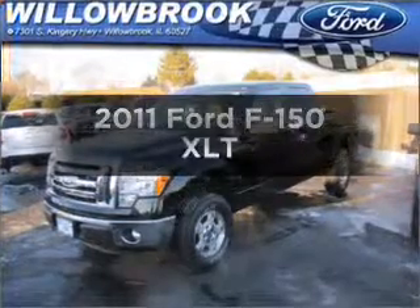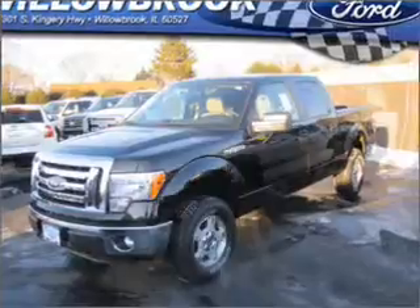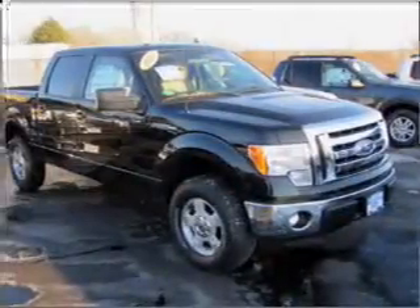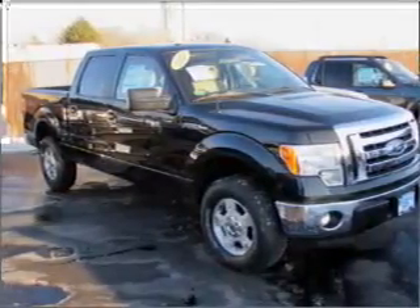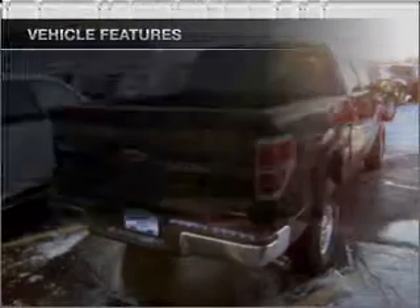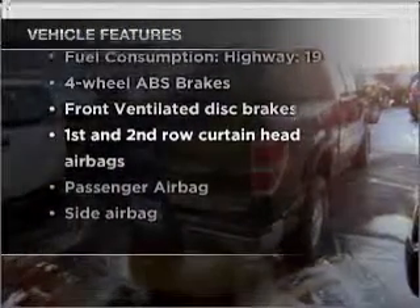Imagine yourself in this 2011 Ford F-150. If you're looking for an automobile with great attributes, look no further. With a powerful 8-cylinder engine that responds smoothly to its 6-speed automatic transmission, you will appreciate the safety feature of anti-lock brakes. And with these notable features, you won't want to miss out on the opportunity to own this amazing ride.